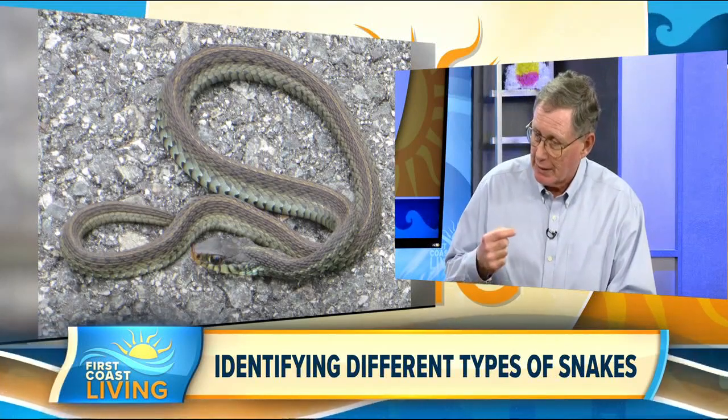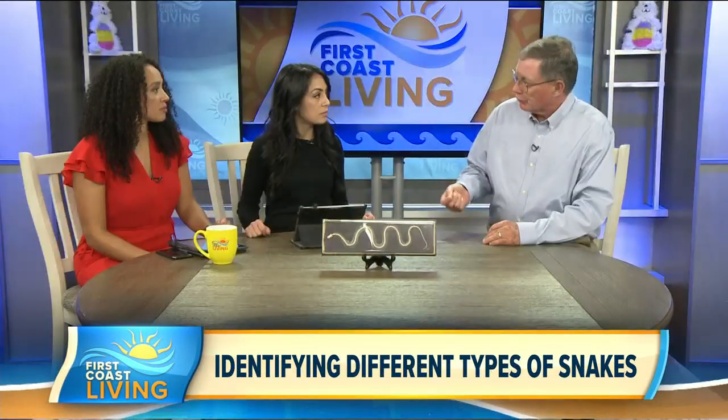About 20% of bites are called dry bites — no venom is injected. Snakes really don't want to mess with you; you're too big, you're not a meal. They're defensive, so they will strike many times as a warning. That's what a rattlesnake does — they'll rattle.